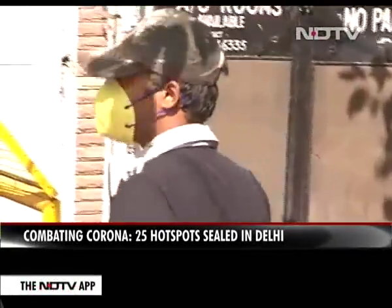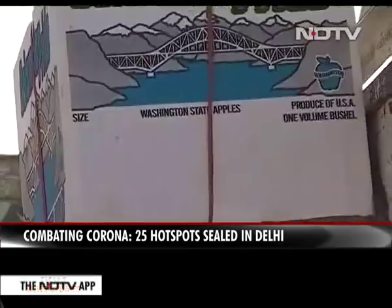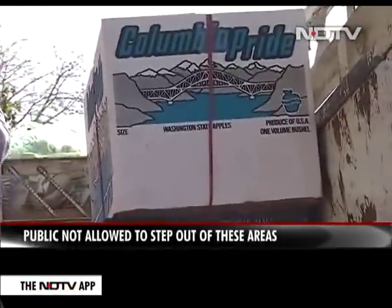But service is patchy in the first couple of days. Here in South Delhi, this fruit seller in Malvyanagar had to turn back.